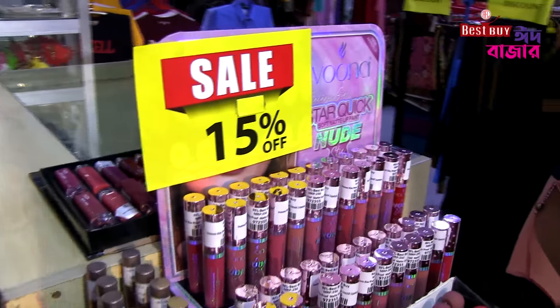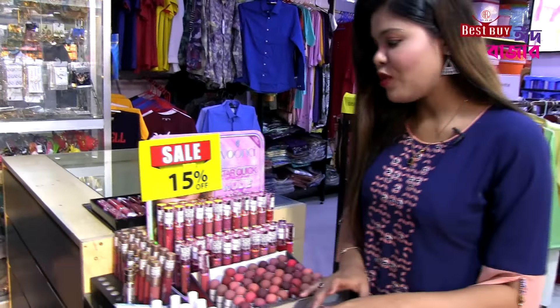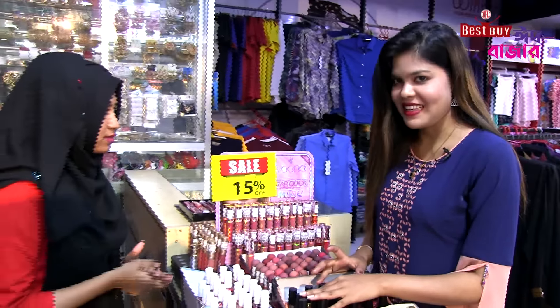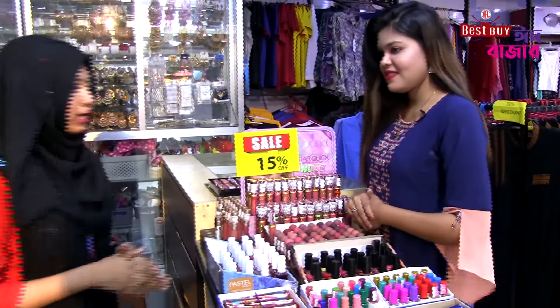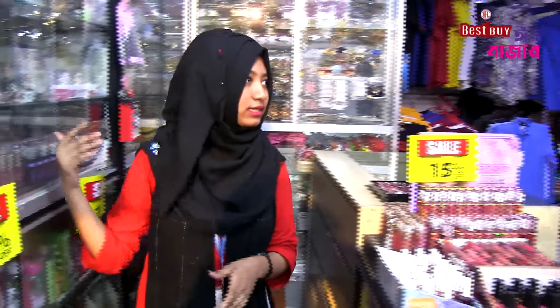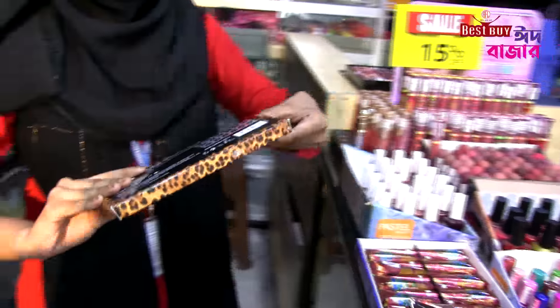If you start with the eye shadow palette, it's $500,000. It's $200,000 for the color cosmetics. And the price is $100,000. You can see the color palette.